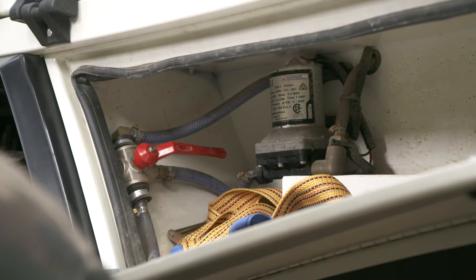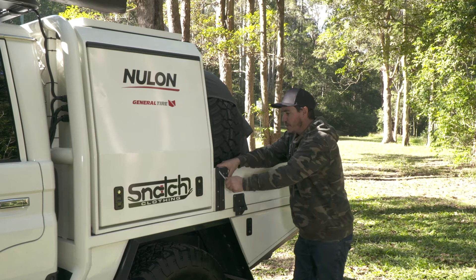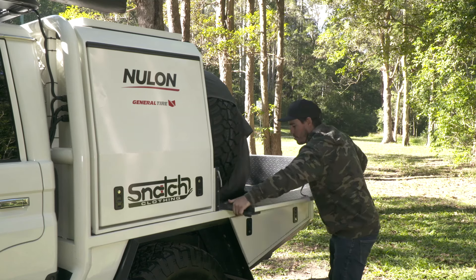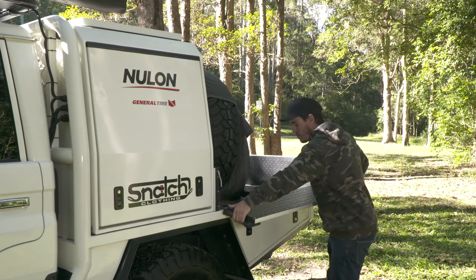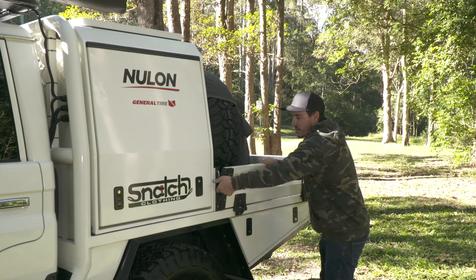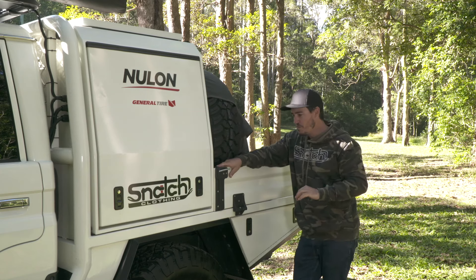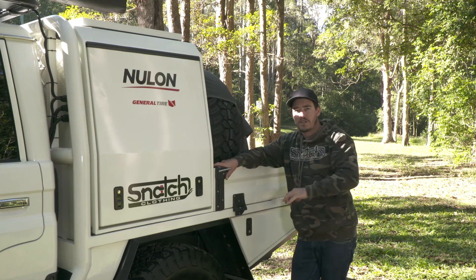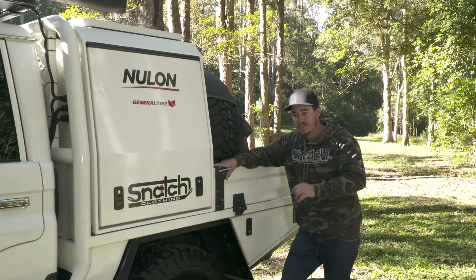We've retained the Toyota factory-style clamps that hold the tray together, which means very easily I can remove all of the tray sides. That gives me a lot more versatility when using the tray. It's only a half-tray, so you've got to maximise all the space you can. When you're building a vehicle that's a bit of a compromise — half canopy, half tray — you've got to try and maximise every little piece of it.